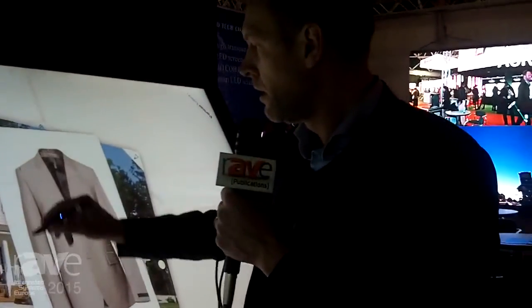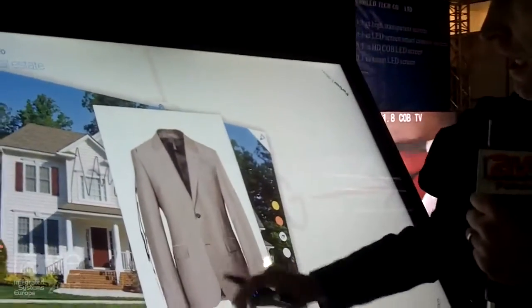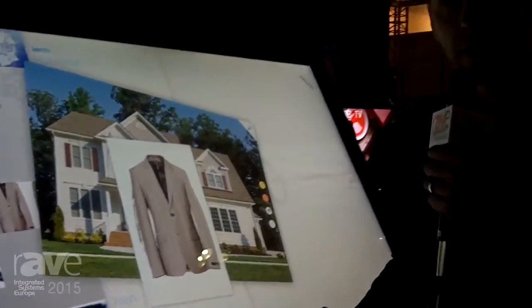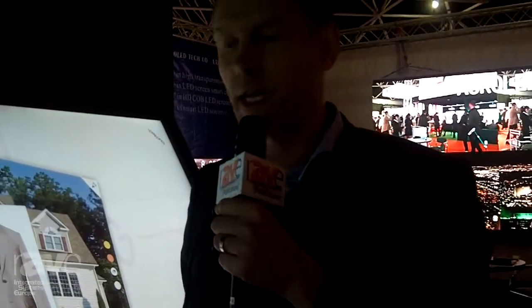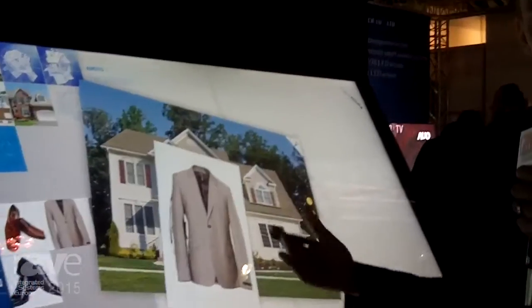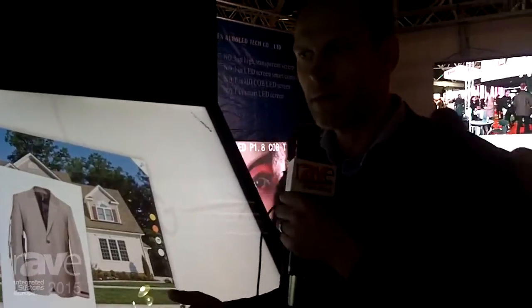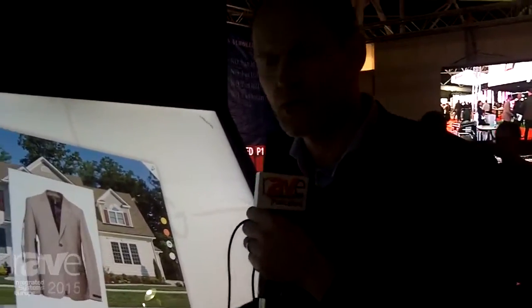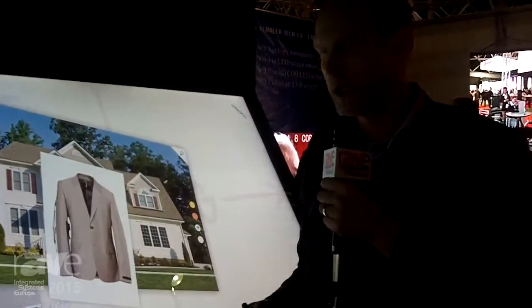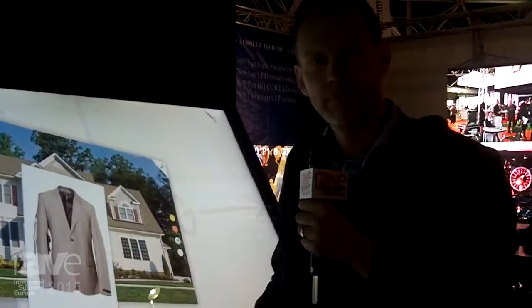This works with basically any display, but also with projector walls and even paper. This product is currently a prototype and we're scaling it up to 100-plus inches — really there is no limitation to the size of the film. The first product released with this technology about a year ago was a Panasonic 20-inch 4K tablet, and we're now scaling up this pen input technology to larger format touch displays. You can find more information at www.anoto.com. Thank you.